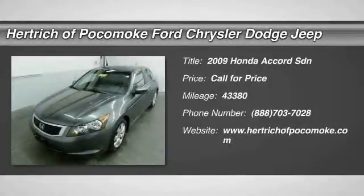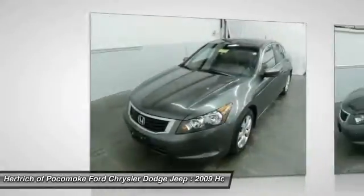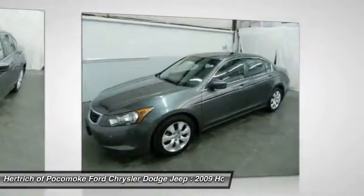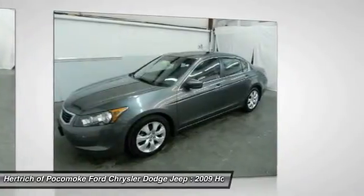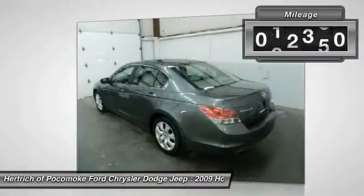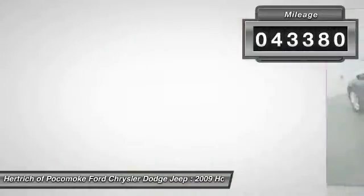Herrick of Pocomoke is pleased to be currently offering this 2009 Honda Accord SDN 4-Door I4 Auto XL with 43,380 miles. A test drive can only tell you so much — get all the info when you purchase a vehicle like this with a Carfax 1-owner report.